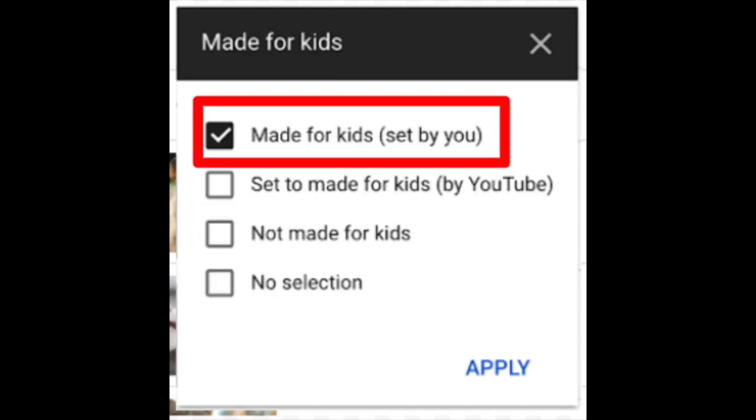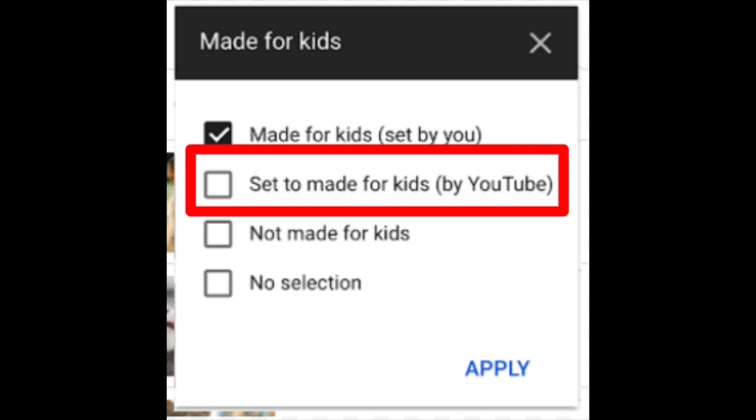Next up we have the new made for kids video filtering feature in Studio. Creators can now easily filter for videos marked as made for kids — set by you, or set to made for kids which is set by us at YouTube — and that's going to be found on the videos page of Studio.